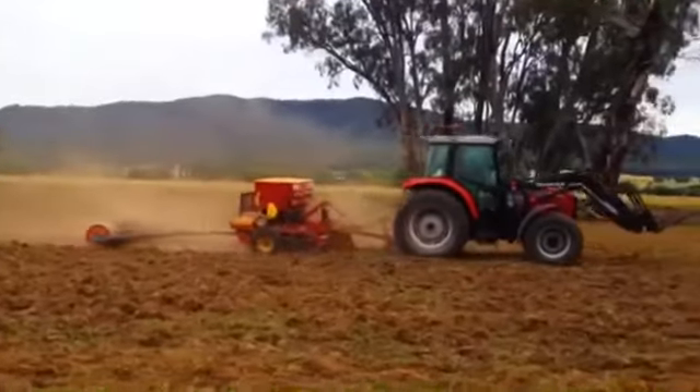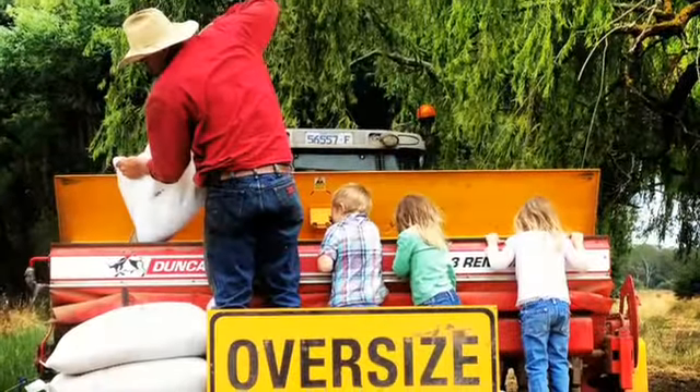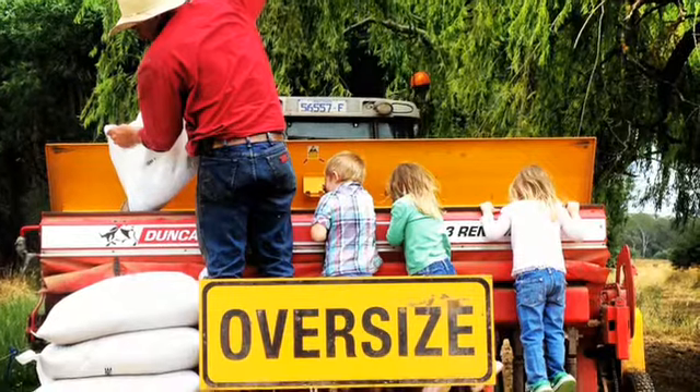We've sown a summer crop this year of millet. Some has gone into dryland paddocks, others have also gone into irrigation, which should ensure plentiful feed right throughout summer.